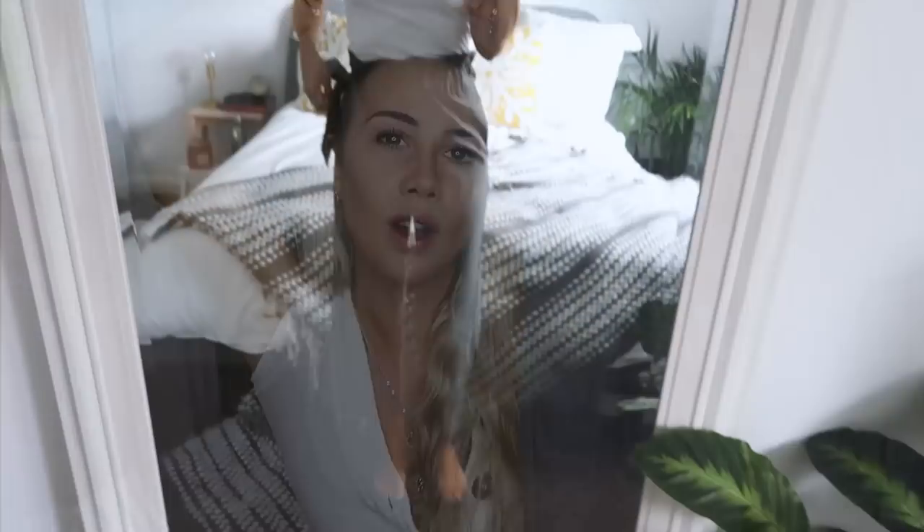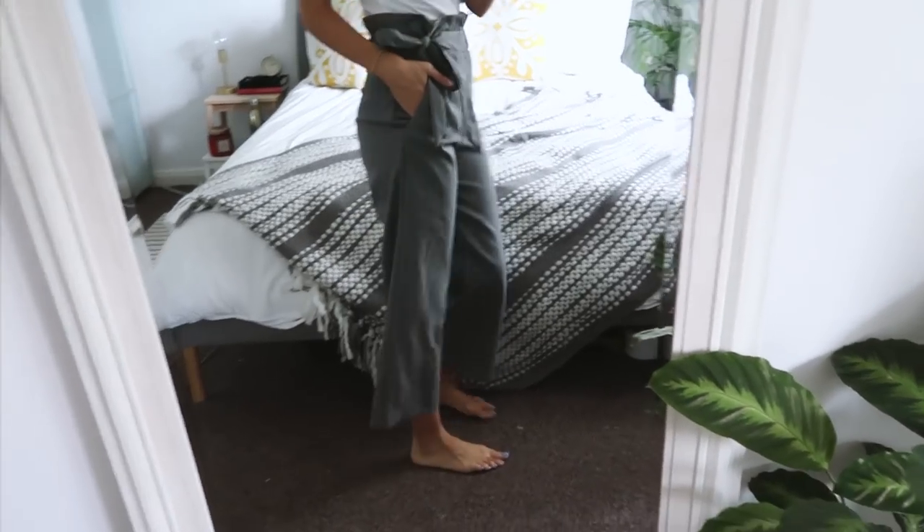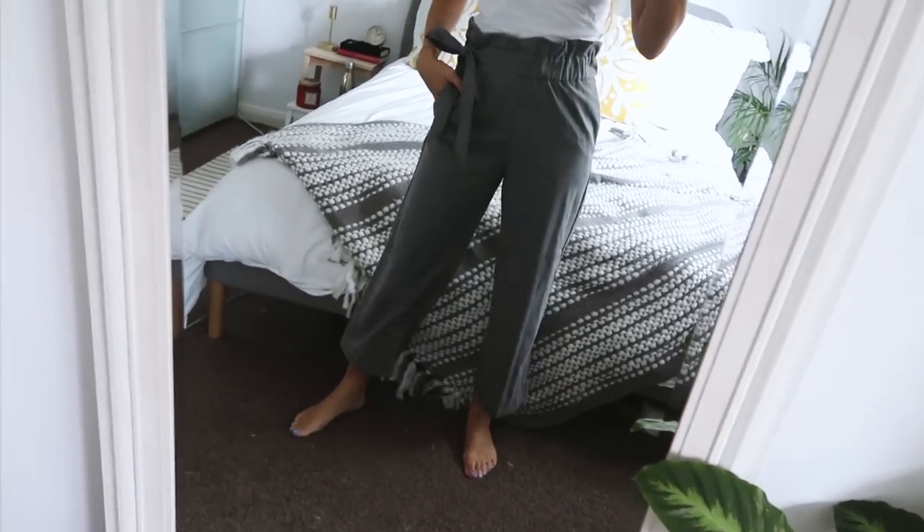The last clothing item, which I'm also not 100% sure I'm going to keep, are these trousers at $19.99. They look a bit like school trousers, which is why I'm unsure. They're paper bag waist culottes with little pockets at the front and a tie at the side. I like them but I'm not in love with them, so I'm going to try them on with different outfits and see if I can fit them into my wardrobe. If I know I'm going to wear them I'll keep them, but if not, no harm — I can just take them back.